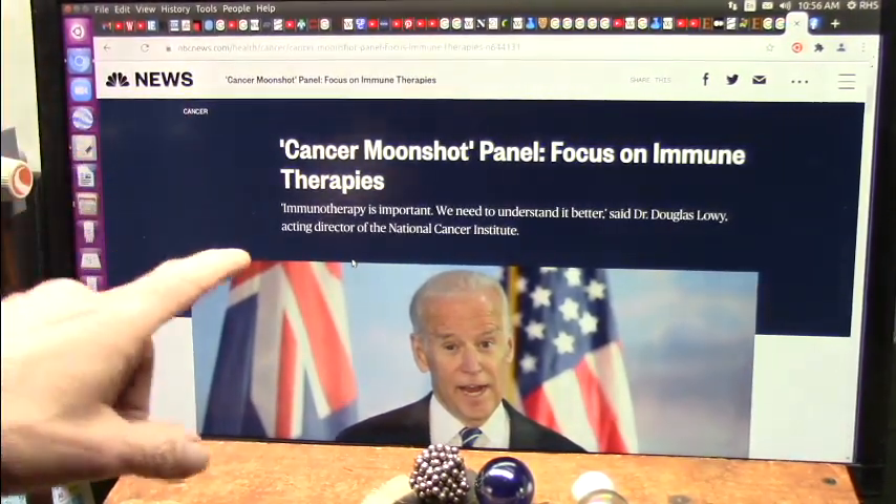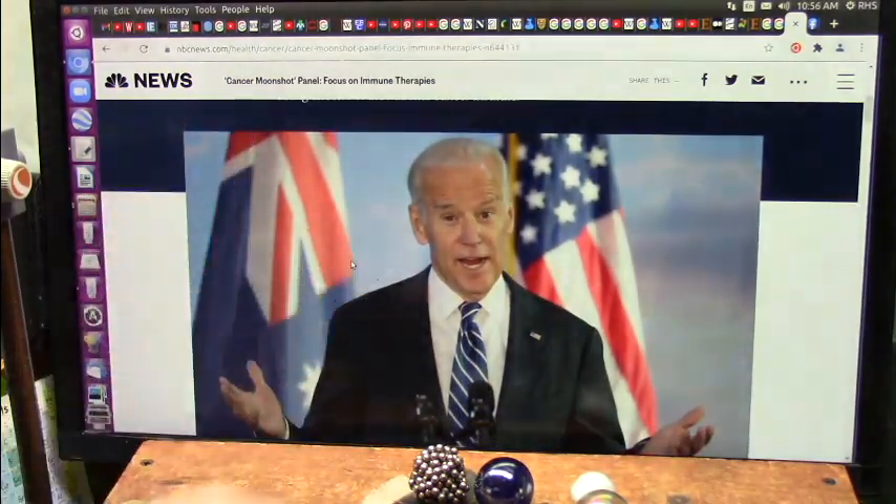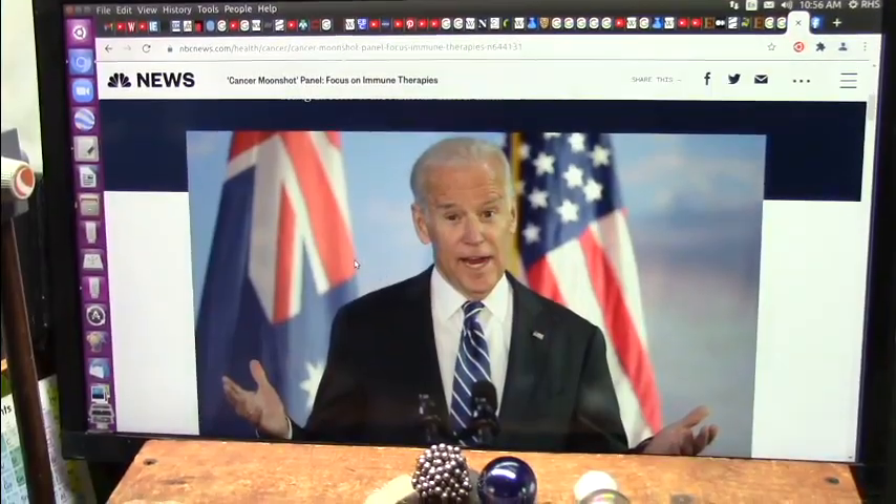So we need to look at these immune therapies. I agree with you, President Biden, and I'm here to help if you'd like, sir. Thank you.